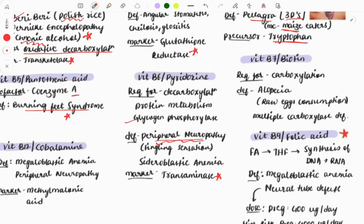Vitamin B7 (biotin) is required for carboxylation reactions. Deficiency causes alopecia, and a history of raw egg consumption is the classic hint to crack this question — raw egg consumption plus alopecia means biotin deficiency. Another hint can be a gym trainee. Deficiency also causes multiple carboxylase deficiency.